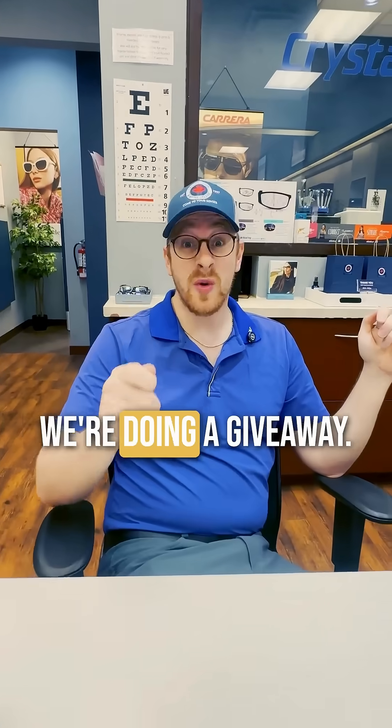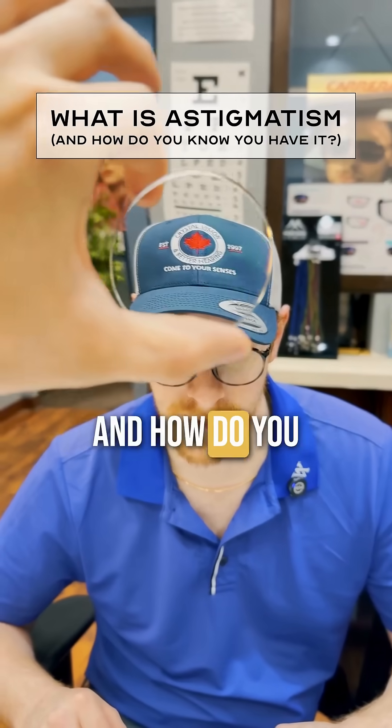Keep in mind, for the end of this video we're doing a giveaway. Let's talk about astigmatism — what is it and how do you know you have it?